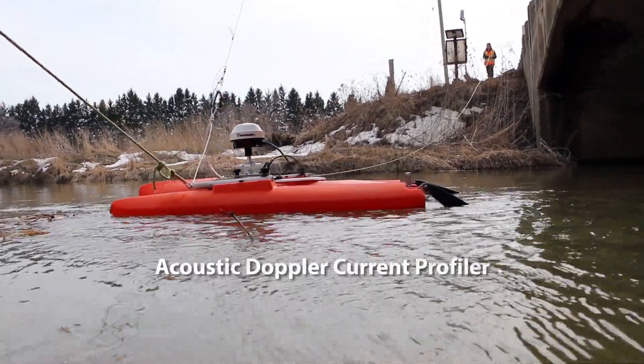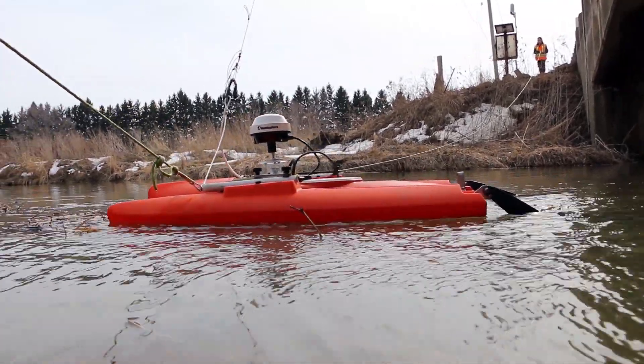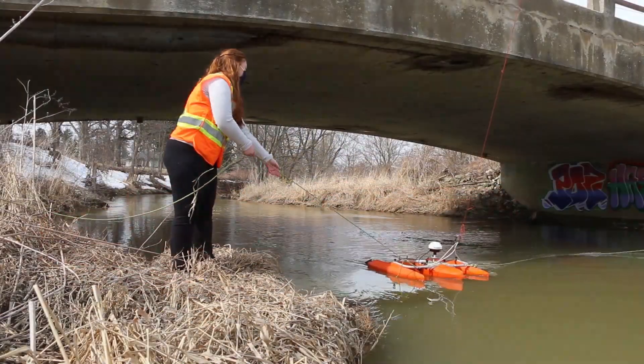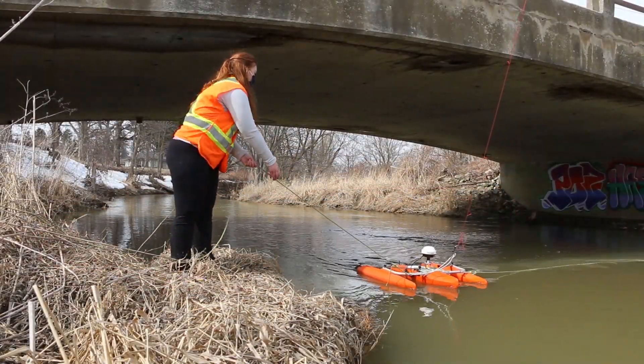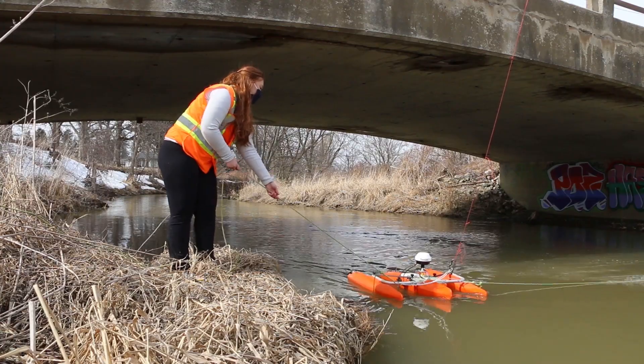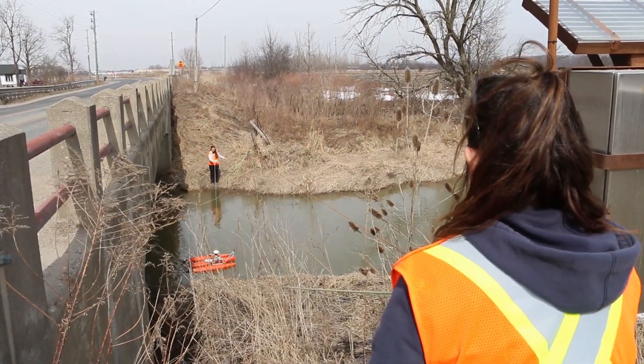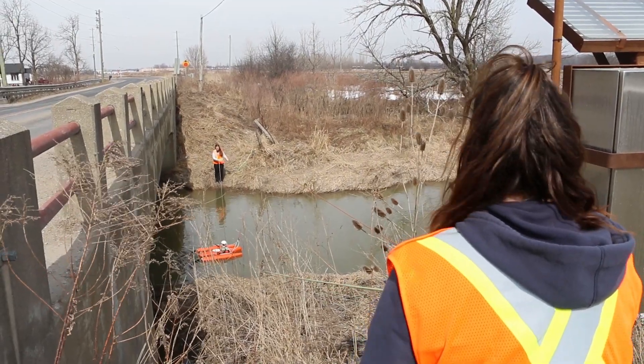To make matters more complicated, rating tables are not constant as the shape of rivers and streams evolves with time. The elevation at which we expect 10 cubic meters per second today may well be different in a few years or less. This requires continuous monitoring and measurements to ensure the best possible information is being used for decision making.